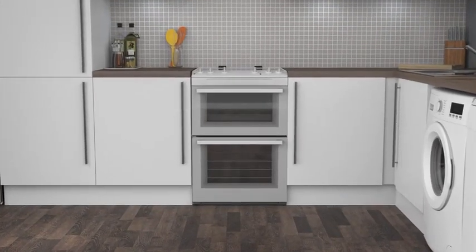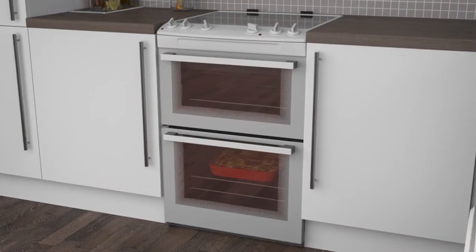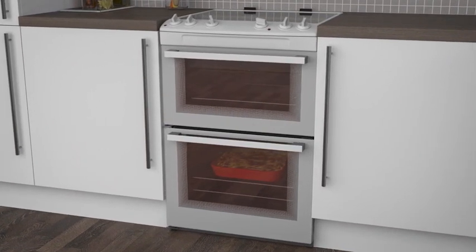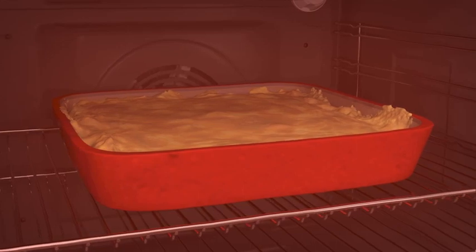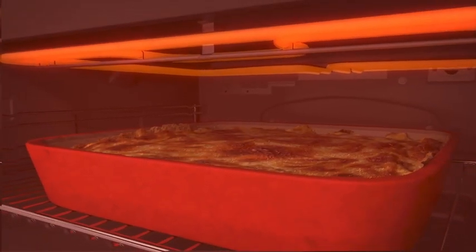Roast and grill like a pro with a twin cavity cooker. These are great if you have limited kitchen space but still want flexibility for your cooking creations. You can use the main cavity to bake a hearty lasagna before grilling it in the second smaller cavity for a delicious crispy finish.